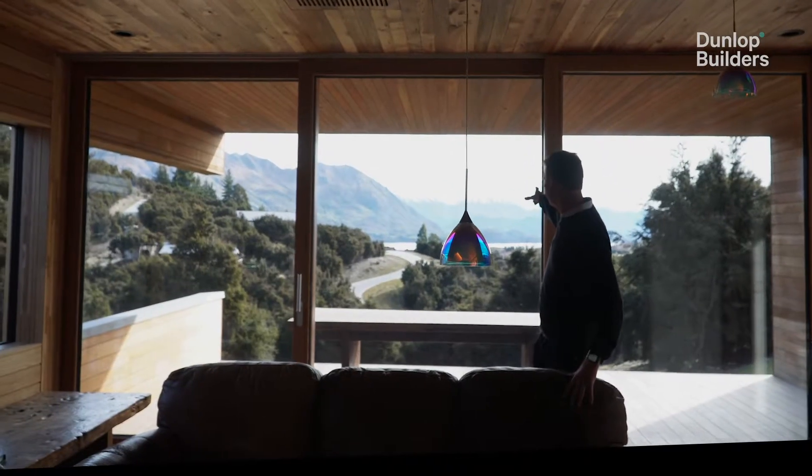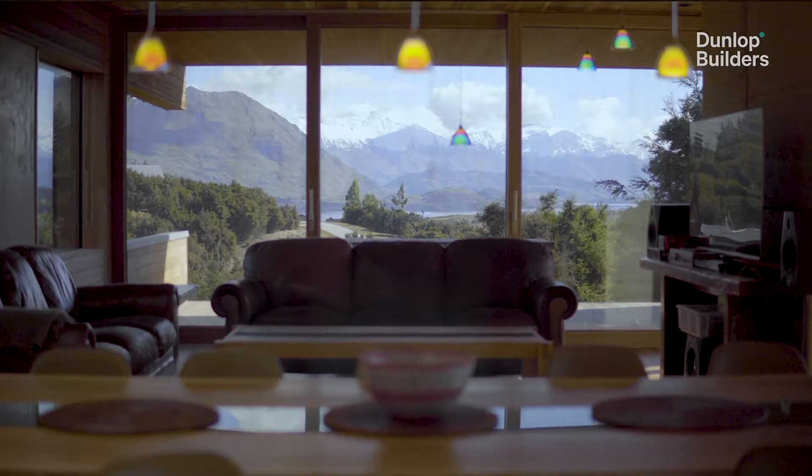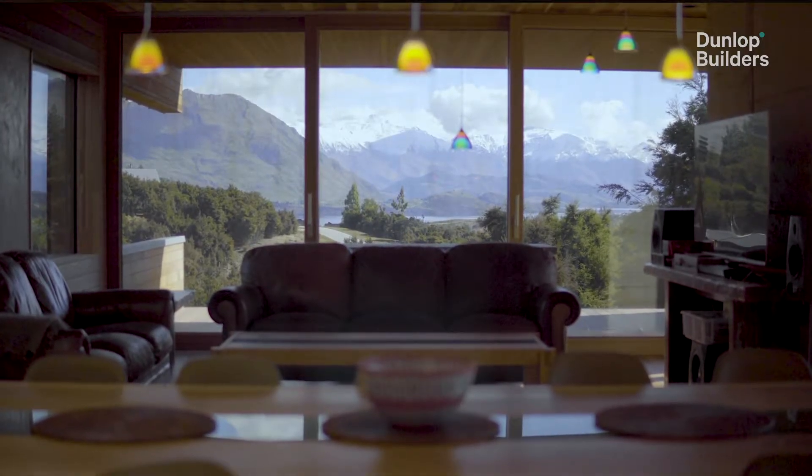You might be able to see in the background that the view shaft is angling straight towards Treble Cone, which is a local ski resort, and everything tends to line up to that.